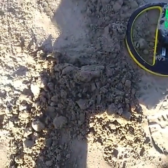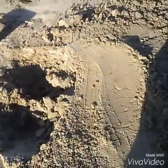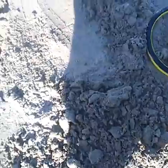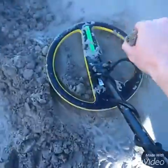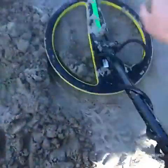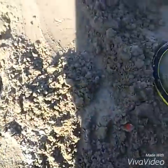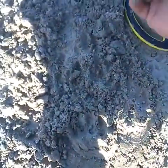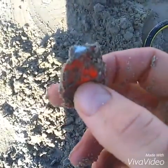Hey guys, I'm back here now again. I have it out of the hole. Sorry about this, because I'm trying to dig, hold a metal detector, and have the camera at the same time. So I have to get a headpiece for the camera. I'm just going through this pile. It was an iffy signal, but I had to dig it. Piece of foil. I'll get back to you at the next signal guys.